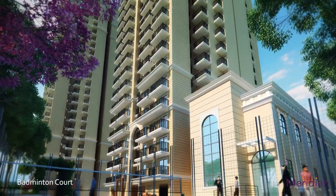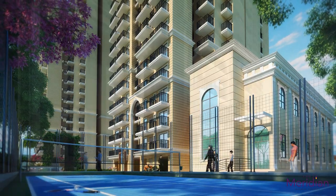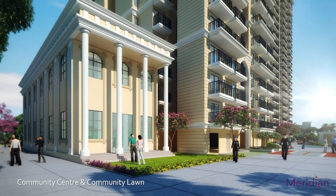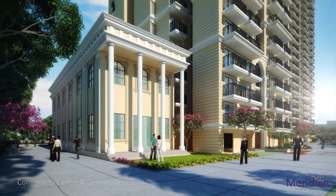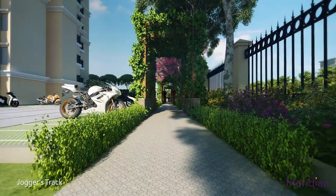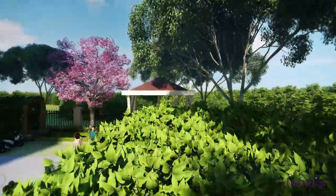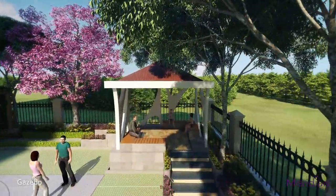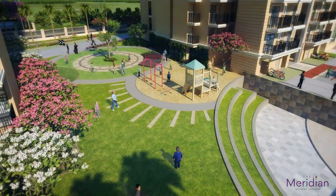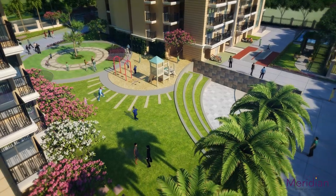Challenge your colleague in a badminton match and take your game to the next level. Go for a jog on a lush green jogging track. The Pyramid Gazebo welcomes you at the most peaceful corner of the site while jogging, with a wonderfully designed landscape to keep you entertained throughout the day.